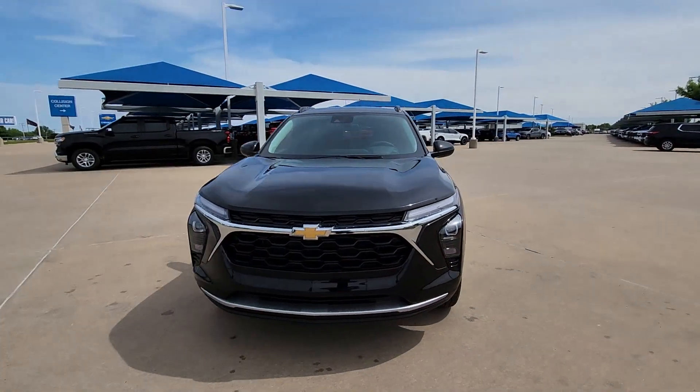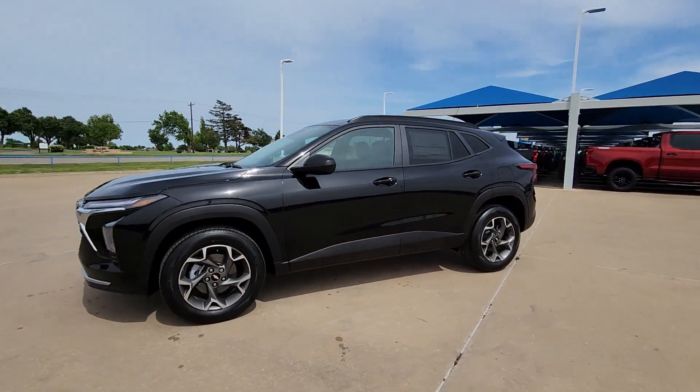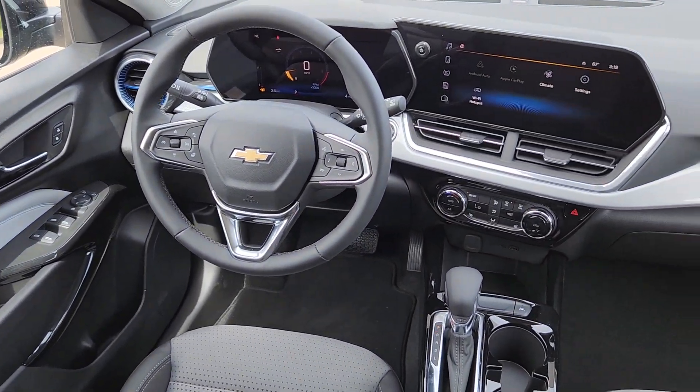Heated steering wheel, lane departure warning, heated driver's seat, keyless entry, premium sound system, heated mirrors, adaptive cruise control, satellite radio, backup camera, steering wheel audio controls.